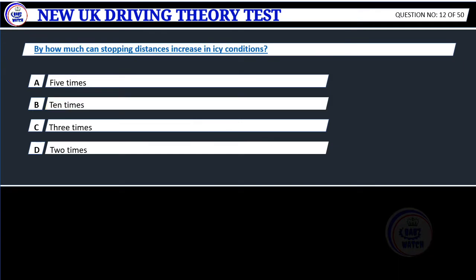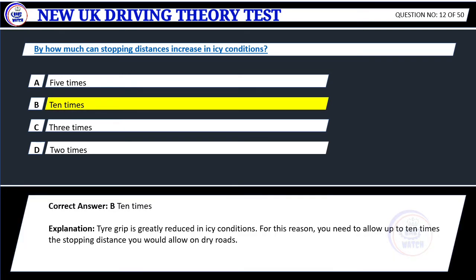Question 12. By how much can stopping distances increase in icy conditions? A. 5 times. B. 10 times. C. 3 times. D. 2 times. Correct answer: B. 10 times. Explanation: Tyre grip is greatly reduced in icy conditions. For this reason, you need to allow up to 10 times the stopping distance you would allow on dry roads.